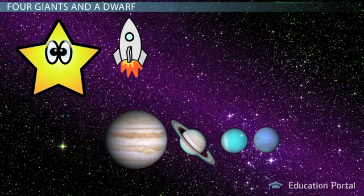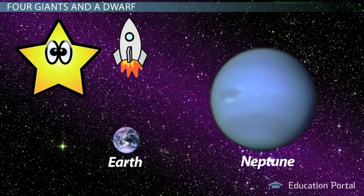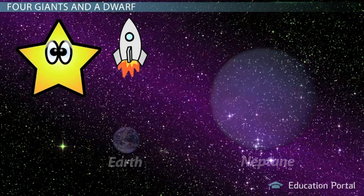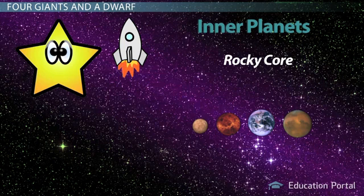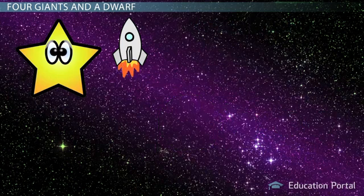Size is the most obvious difference between the inner and outer planets. The outer planets are huge. Our largest inner planet is Earth, and Earth is only one-fourth the size of the smallest outer planet, Neptune. The inner planets are rocky, sometimes all the way to their core. Gas giants are made mostly of gas with a non-gaseous core. Scientists haven't been able to discover exactly what exists in the core of a gas giant. They believe it may be solid or made of liquid metal.